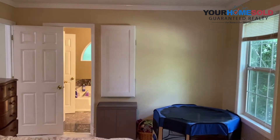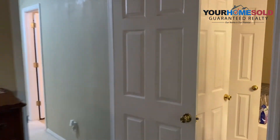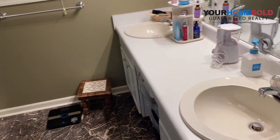Now your master bath is over there at the end, on the back — tiled floors, dual sink, dual vanity.